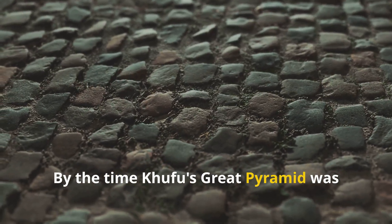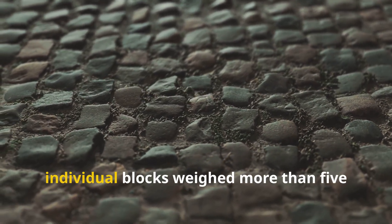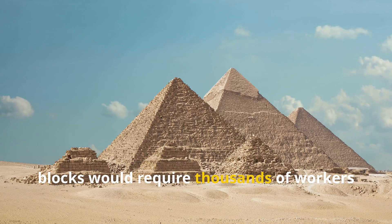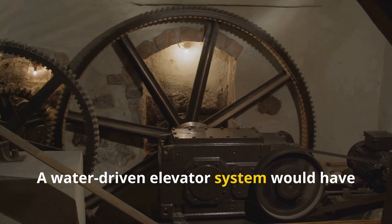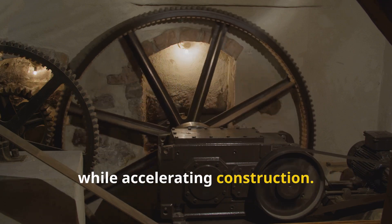By the time Khufu's Great Pyramid was built around 2550 BCE, individual blocks weighed more than five tons each. Traditional theories suggest moving such blocks would require thousands of workers hauling them up mile-long ramps. A water-driven elevator system would have dramatically reduced the workforce needed while accelerating construction.